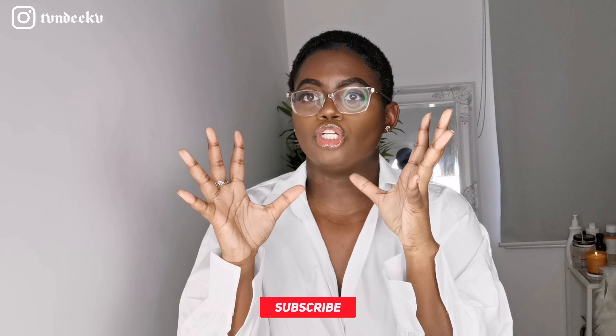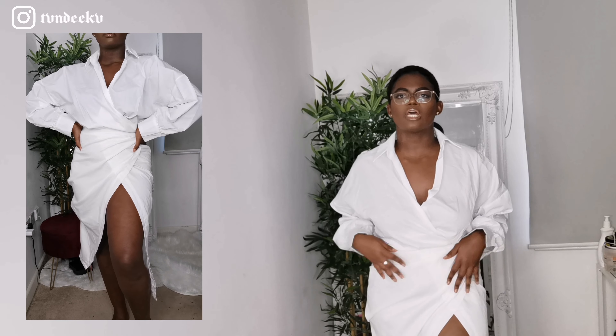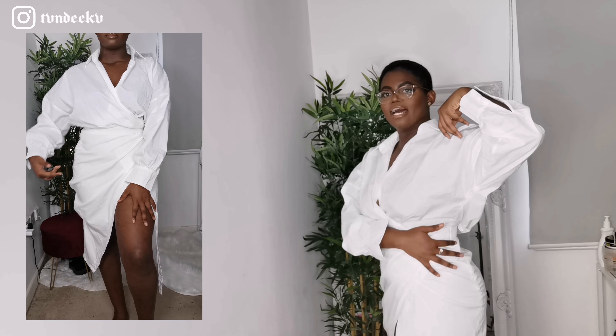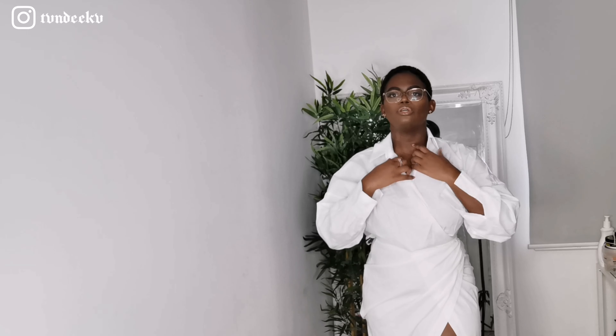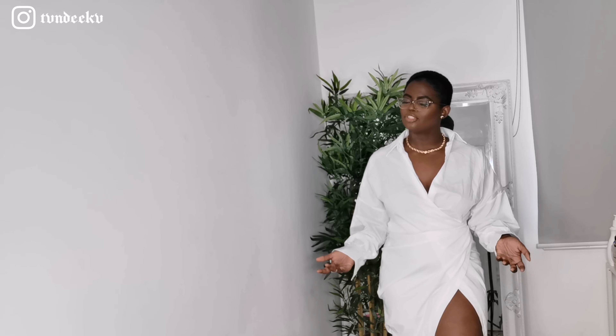I love this dress so much — I have been waiting for it to come back in stock in a size 12. From first glance you'd think it's a two-piece, a skirt and a top, but it's actually a dress. The zip is at the side, and the top has no buttons — you can close it up or leave it open. It's giving me Jacquemus vibes but a cheaper version, and it still looks good.